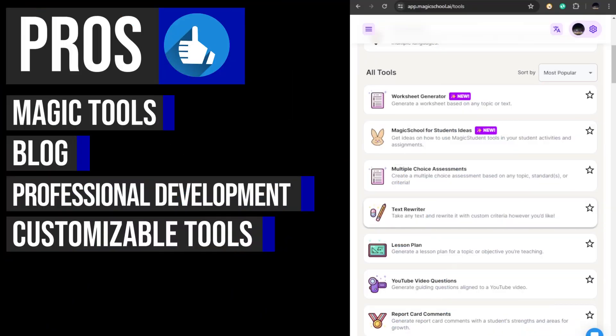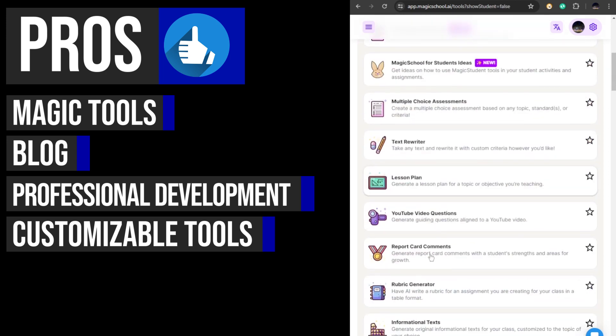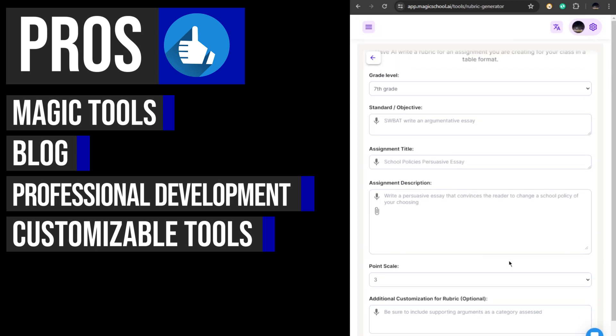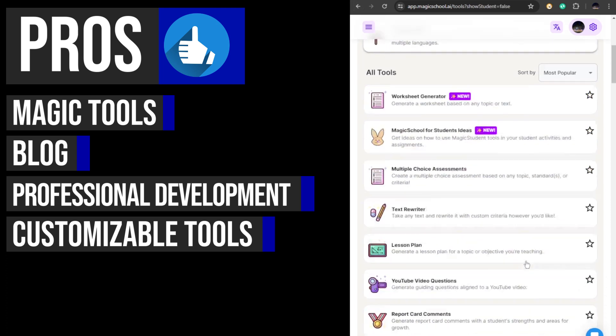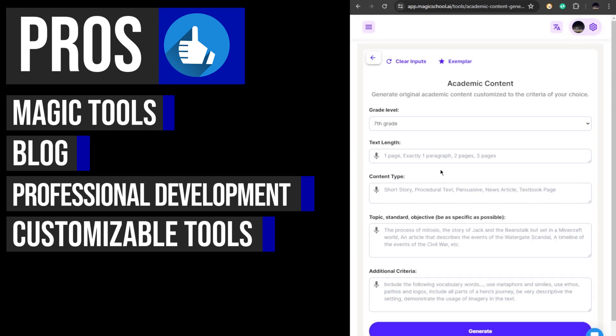Magic School AI provides fully customizable tools to cater to the unique needs of every teacher. These tools can be personalized to align with individual teaching philosophies, students' reading levels, and existing knowledge. By offering customizable options, Magic School AI ensures that educators can adapt the tools to suit their specific requirements, enhancing their teaching experience.